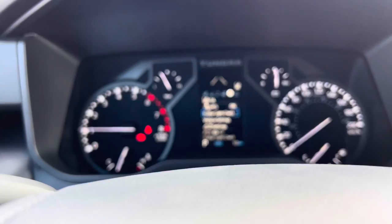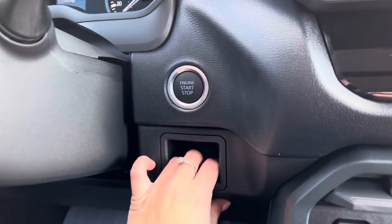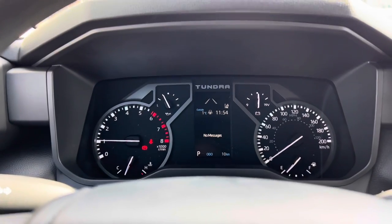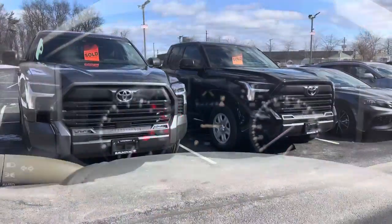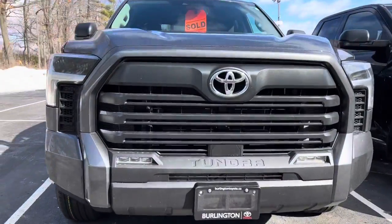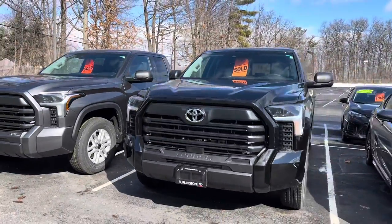You've got all your settings — but no brake controller on this model. On the next model up, which is the SR5, you will get the brake controller. Something to note there. Also, just a quick little side-by-side: the SR5 comes with the LEDs integrated into the bumper, whereas just the SR does not.